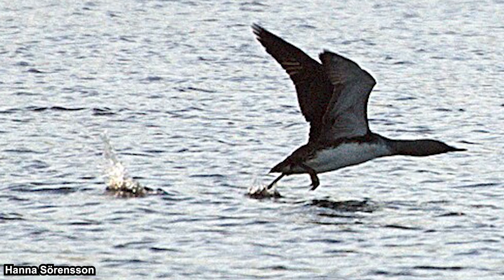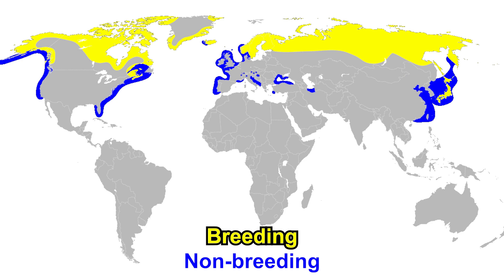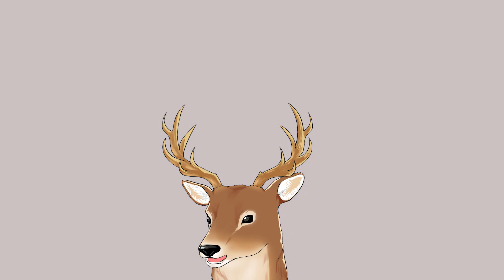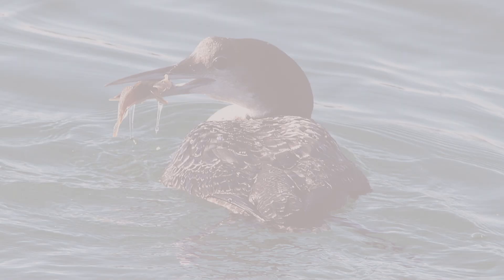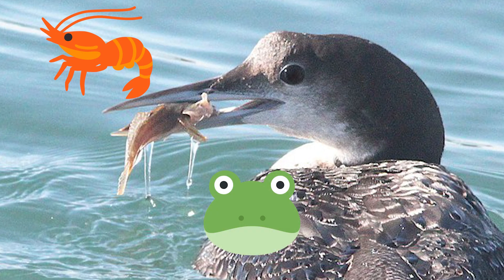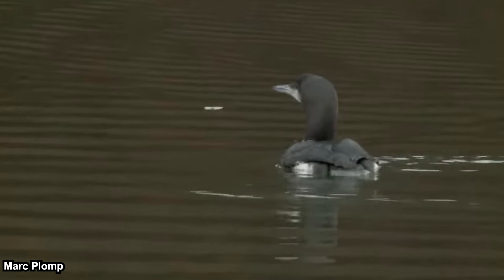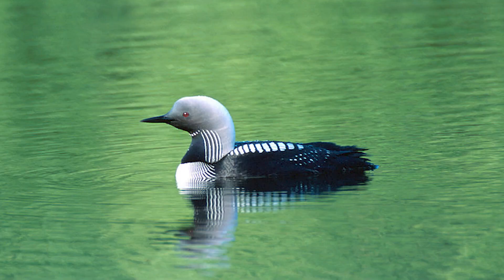As shown in their distribution map, loons move south in winter, and some also stay along coastlines — because northern lakes can freeze in winter. Just like seabirds, they have nasal salt glands, so the drastic change in salinity is not a big deal. They mostly eat fish but can also eat other similarly sized animals like crustaceans, frogs, and snails. They search for prey by sight, diving when they spot something — which is also why they are mostly found in clear lakes.